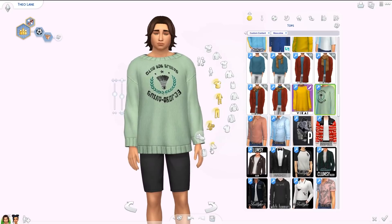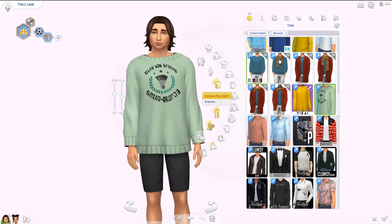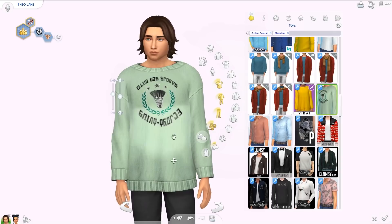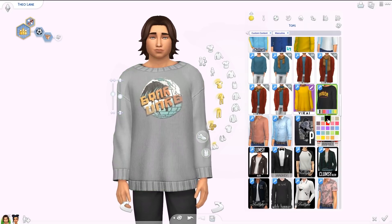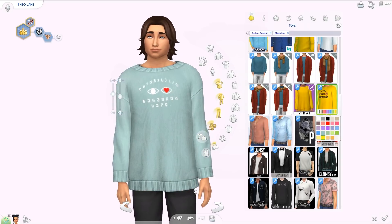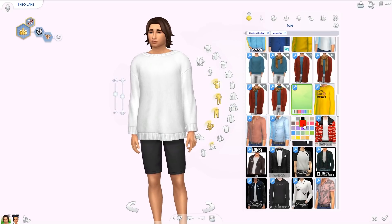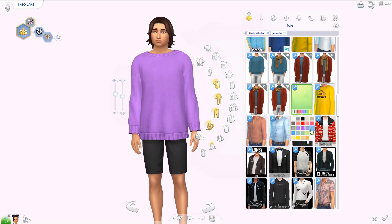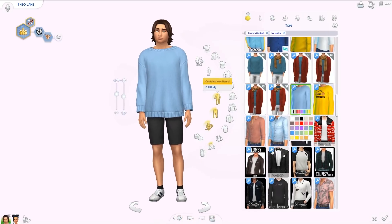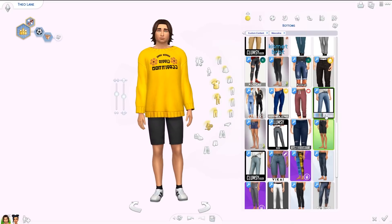I really like when packs come with clothes for both guys and girls. We have this oversized sweater — I love the texture, it looks really soft. It comes with different prints on the front in all different colors, and also a version without any print if you just want a basic oversized sweater. It does look very oversized and long on him, which I think is great.